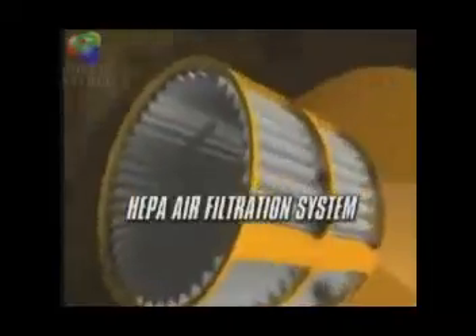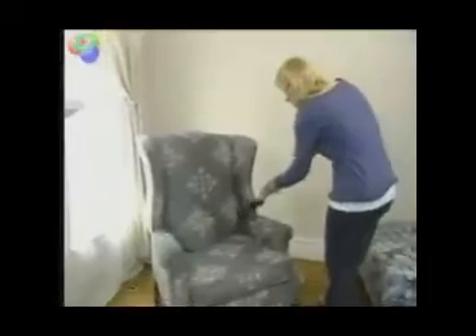HEPA filtration system — the gold standard in air filtration — and airtight containment chamber. Stormforce helps make your home as dust and allergen-free as possible.